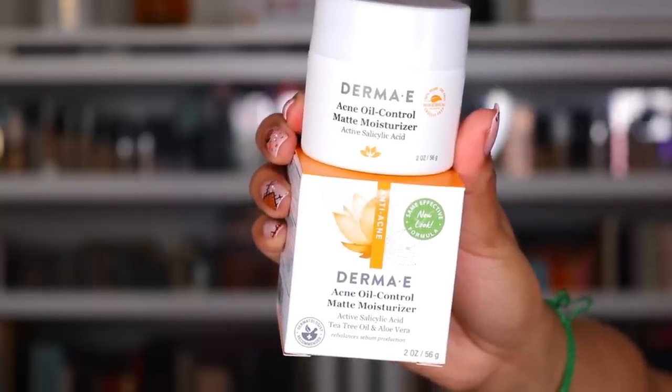Last but not least is from Derma E. They spoiled me — they sent me the Acne Oil Control Matte Moisturizer. This is something new I have not tried, so I'm really excited. My babies have been going through the stage of acne, so thank you — I cannot wait to try this out for them too. They also sent me the Derma E Hydrating Dewy Skin Serum, the Ultra Hydrating Lip Plumping Treatment, and the Good Drama Mascara — a collaboration with Derma E and Chela. They also sent me the Blushing Rose Eyeshadow Palette, a headband, and reusable cotton rounds. Thank you so much to Derma E.